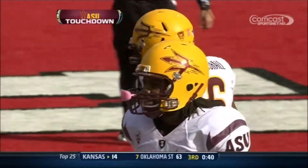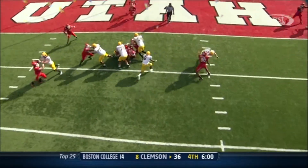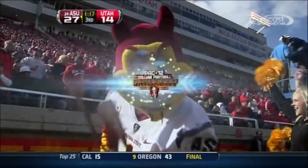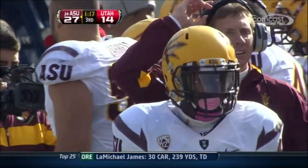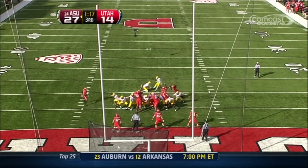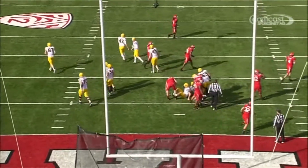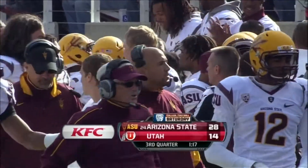You give Arizona State the football, and they will take advantage, and they've done so today. It's hard to blame this Utah defense — they've just been on the field too much. Now gaping holes in the Utah defensive front opening up for Cameron Marshall. You could have driven a truck through that hole into the end zone for the Sun Devils. Marshall came in as the Pac-12 leader in rushing touchdowns. He now has 8, and the extra point is up and good. 28-14. Utah led 14-10, and now the lead belongs to the Sun Devils.